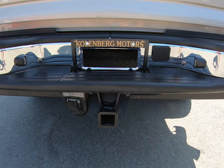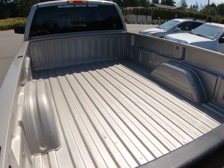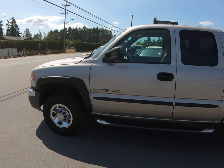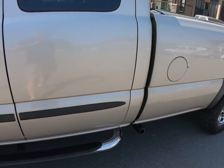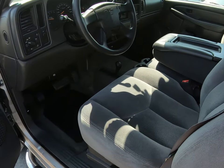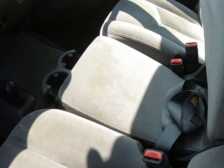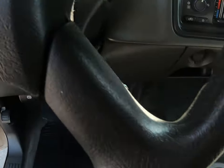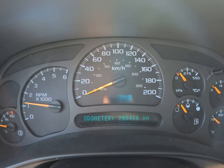It has the trailer tow package. With the quad cab you get doors that open up on both sides, making it a four-door. It has the automatic transmission, the flip-up console middle seat in the center, air conditioning, cruise control, and a four-wheel drive shifter on the floor. For mileage, this truck has 208,418 kilometers.